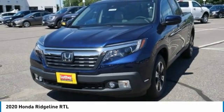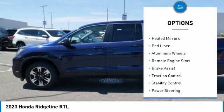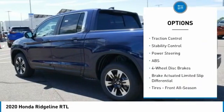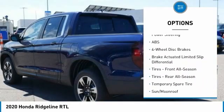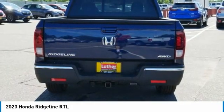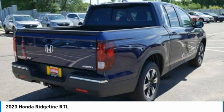Here are some of this vehicle's great options: tire pressure monitor, tow hitch, all-wheel drive, heated mirrors, bed liner, aluminum wheels, remote engine start, brake assist, traction control, stability control. This beauty is sure to make you the talk of the neighborhood, so call or drop in for a test drive today.